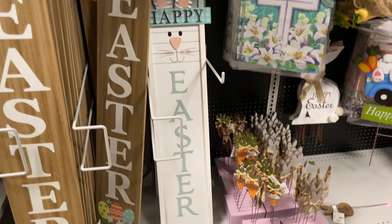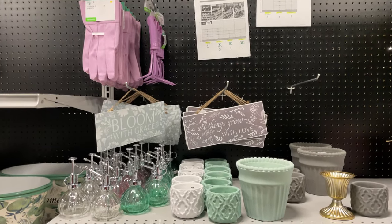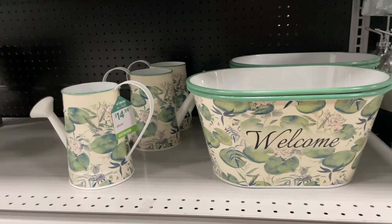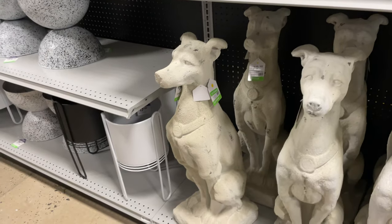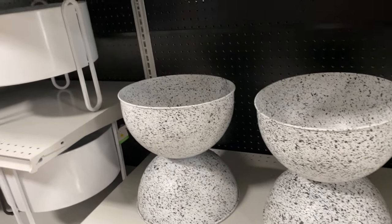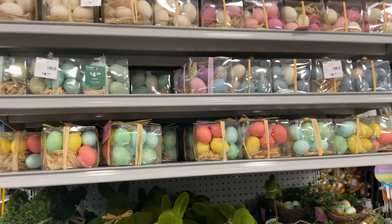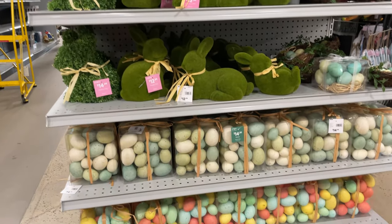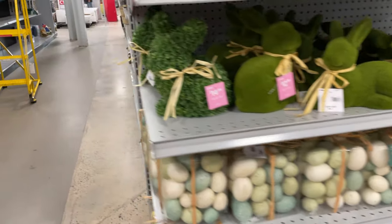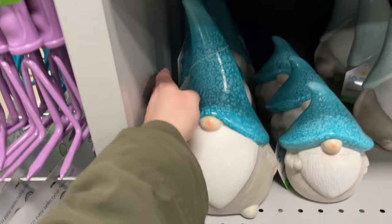Then we have some bathroom decor and planting options. Look at this little watering can and welcome sign for $20, and items at $14.99. Dog statues for outdoors and potting plants are really cute — $30 — and they come in black and white. Again, more of the different eggs in purples, pinks, teals, oranges, and white.